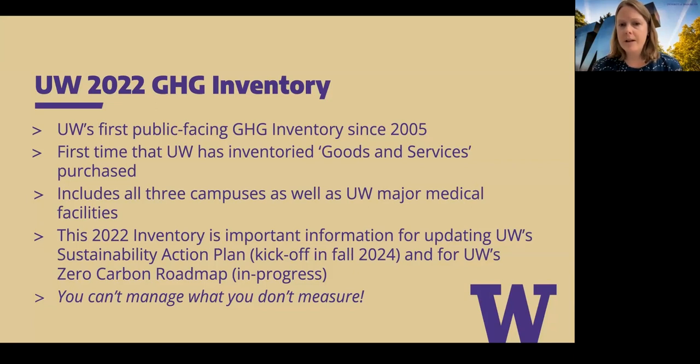This report includes all three campuses as well as some of UW's major medical facilities. We've really tried to dissect that information in a new way — looking at emissions not only for the university as a whole, but also for individual units like medicine, athletics, and housing and food services. We also want to look at it by campus, because the more we dissect this data into smaller components, the more we see opportunities to make impactful decisions and move the needle on reducing our greenhouse gas emissions.